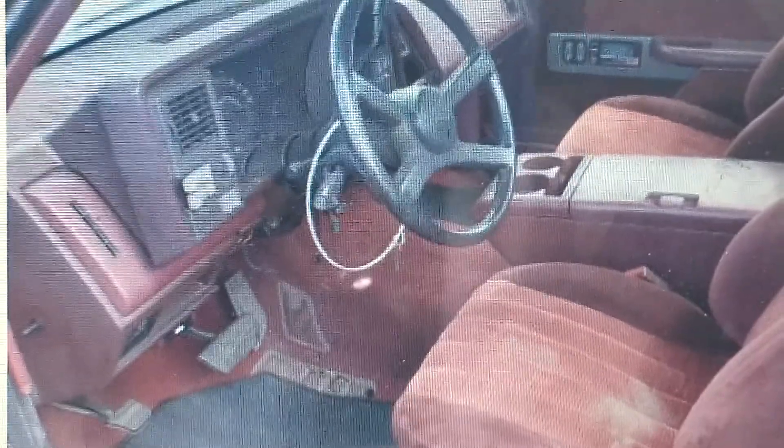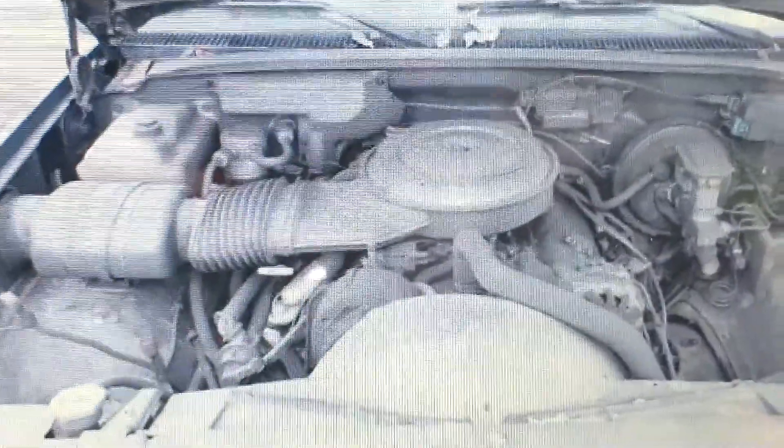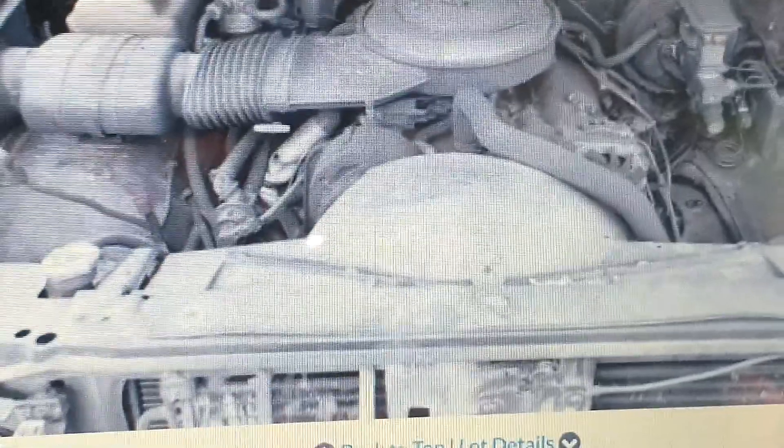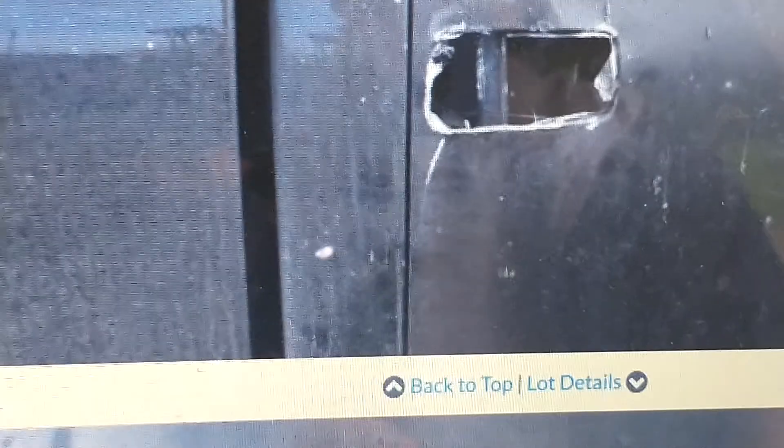They would have hit a home run on this if they would have put a floor shifter in it. There is the 7.4 — 454. It has 118,000 miles on it. Doors are a little chewed up.